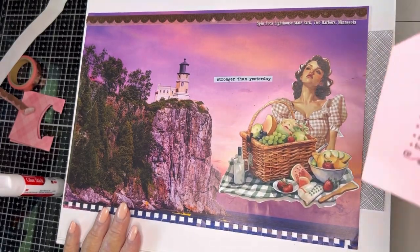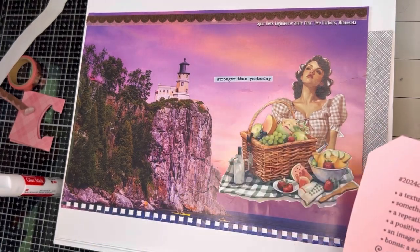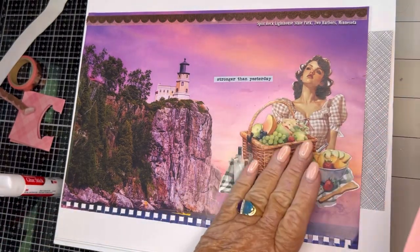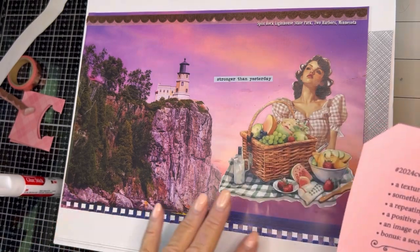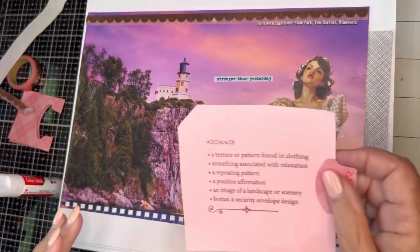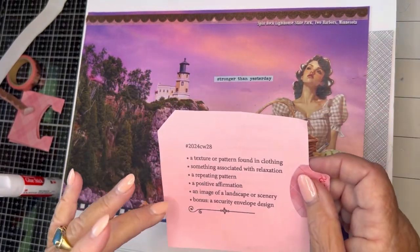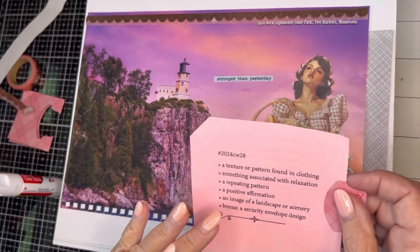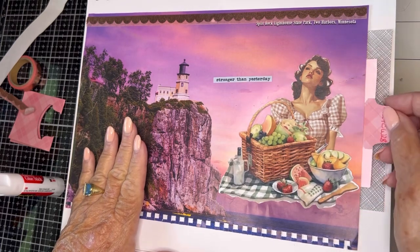Look how fast this went. Let's go over it: a texture or pattern found in clothing — little Miss Gingham over here. Something associated with relaxation — going on a picnic. A repeating pattern — I have one down here and one up here. A positive affirmation — stronger than yesterday. An image of a landscape or scenery. And the bonus is a security envelope design, which I will glue in after. That is week 28.